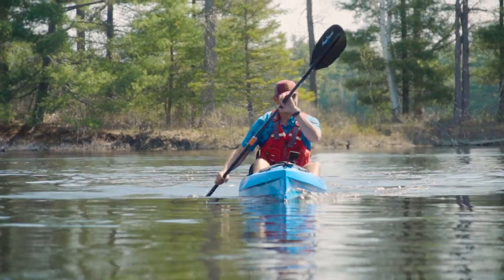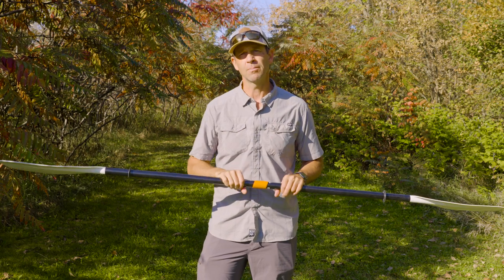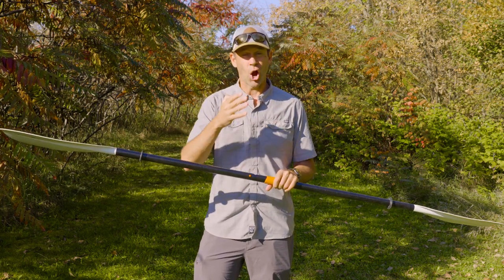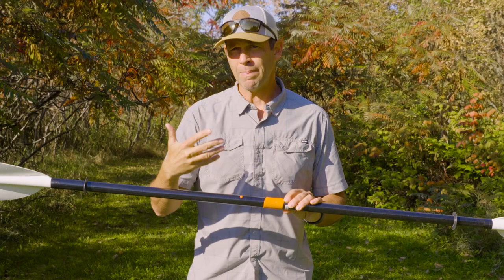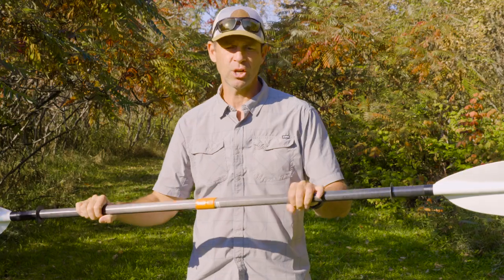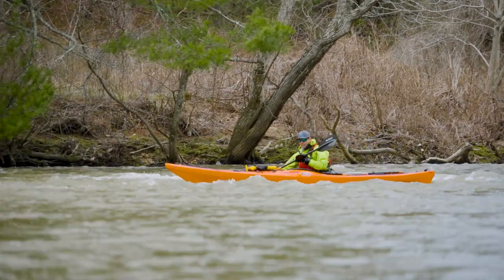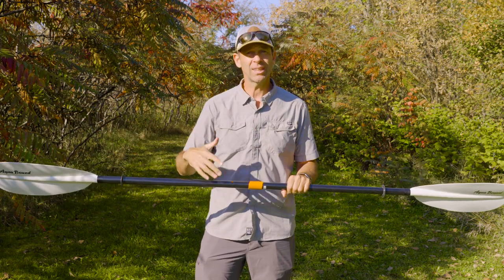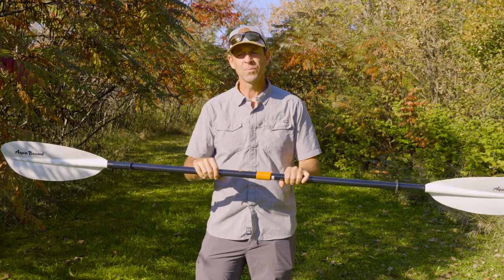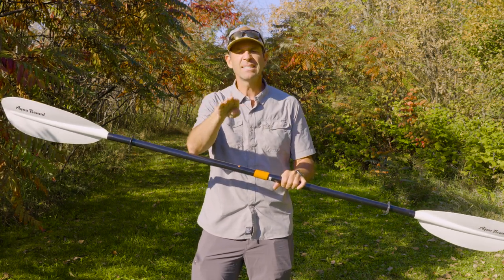When it comes to paddle length, kayak paddles range from 200 centimeters to 250 centimeters. Paddles are always measured in centimeters, regardless of your measurement system — though this doesn't include whitewater paddles, which are a different topic. If you choose a paddle that's too short, you'll have to reach across your kayak for every stroke, which is very inefficient. If you choose one that's too long, you lose paddle dexterity, it causes more strain on the body, and because your strokes are further from the kayak, every stroke has a turning effect, causing you to zigzag when paddling forward.